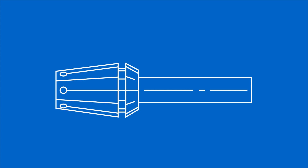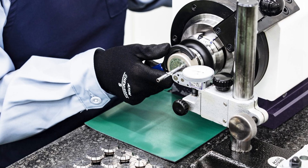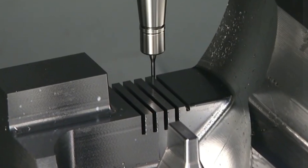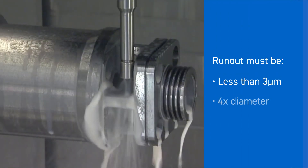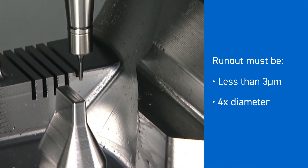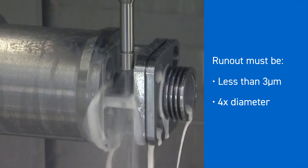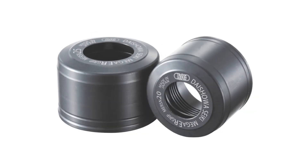We guarantee no more than one micron run-out at the nose and three microns at the end of the test bar. We also hand-check every collet for accuracy twice before shipping. To pass the test, run-out at the collet must be less than three microns at four times diameter. If the collet's accuracy falls outside of the acceptable range, the collet is rejected.